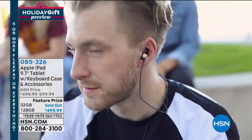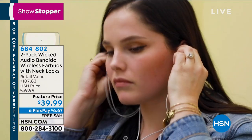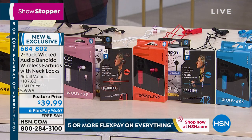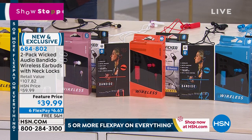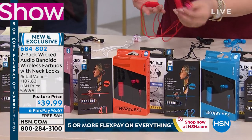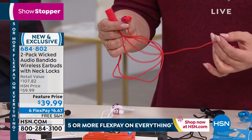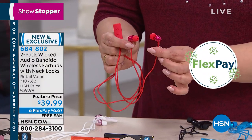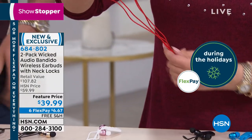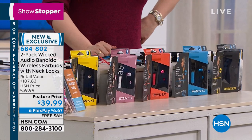Every holiday season we just can't keep these in stock — wireless earbuds. We've got a two-pack today from Wicked Audio, a 25-year-old company. They're offering a two-pack of wireless Bluetooth-compatible, noise-canceling, really well-made earbuds. We've got fantastic colors today. You're getting two for $39.99 — a retail value of $107 out there. Everybody gets a black plus a choice of color: two black, black with blue, black with gold, black with red, or black with rose gold. Five-hour battery life.